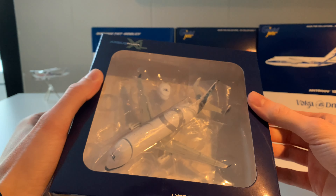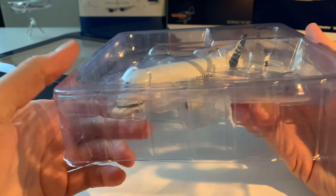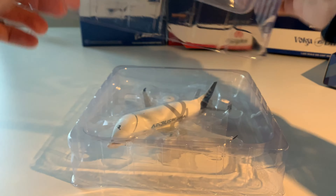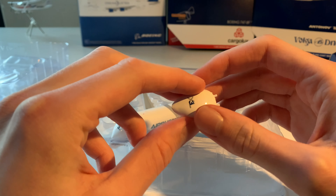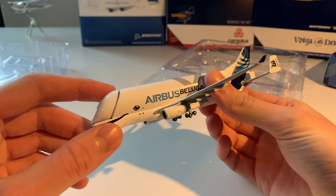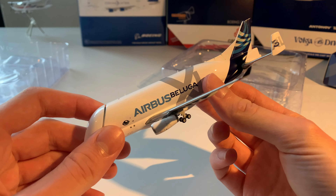Let's unbox the first model. This is the little door — the open version of the Beluga. I'll set it aside and we'll check it out in a minute. And this is the airplane itself. Just a stunning model — let's get into the details in just a second.